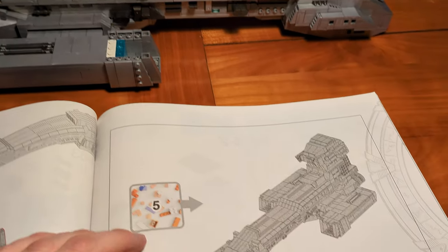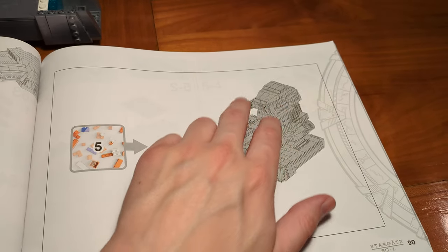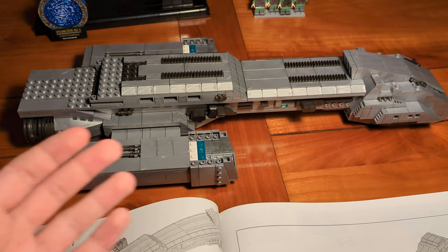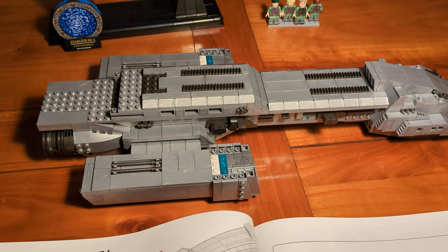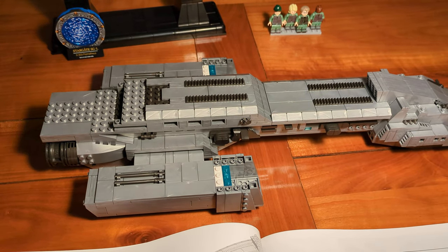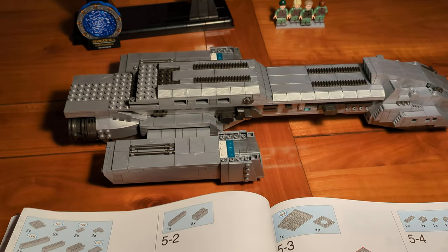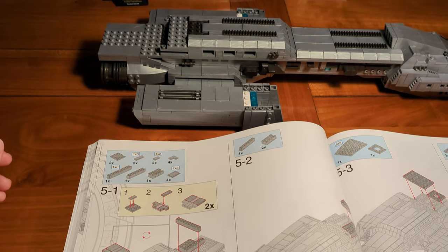In the next building section — section 5 — we're going to add this tower-like part. If this were an old sailing ship I'd call it the After Castle. I'll just go with After Castle for the part that holds the bridge and so on.